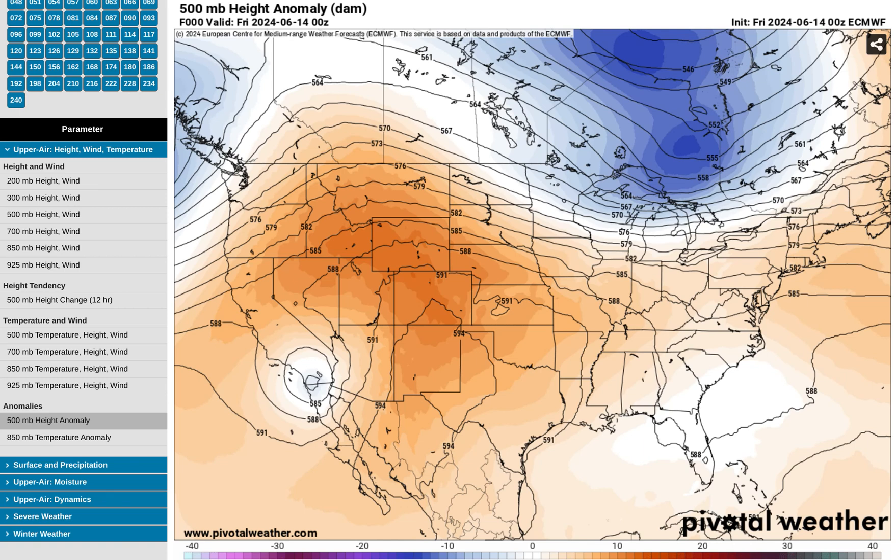We have a major heat wave expected for the eastern US next week. In fact, it's one of the strongest signals for a heat wave for this part of the country in a few years.